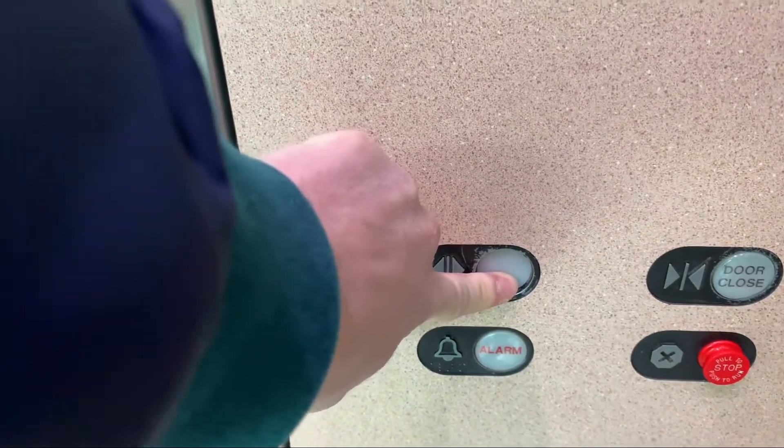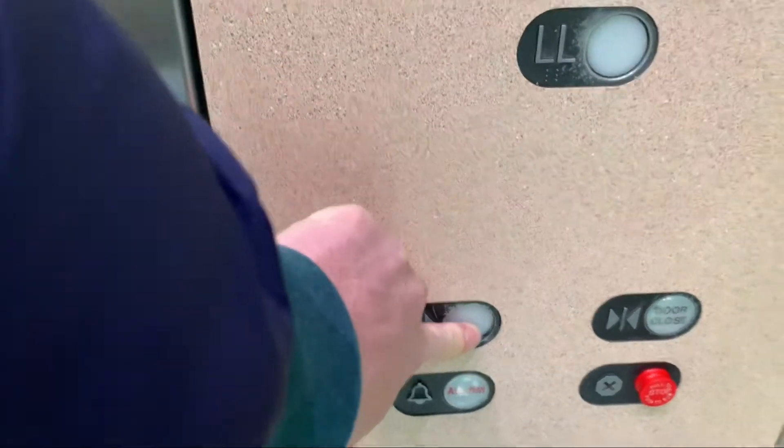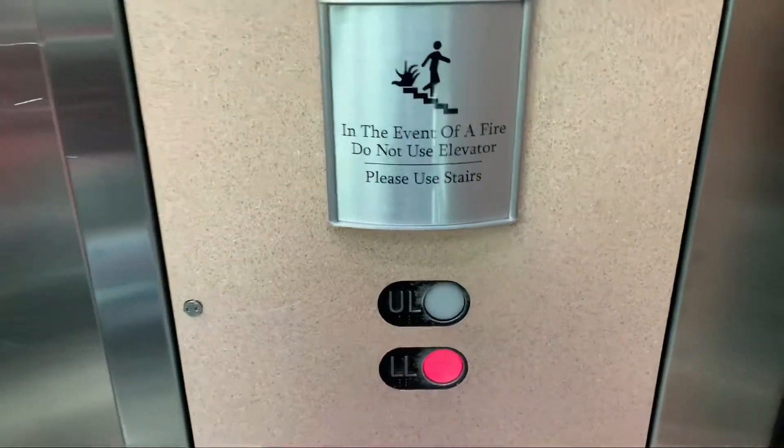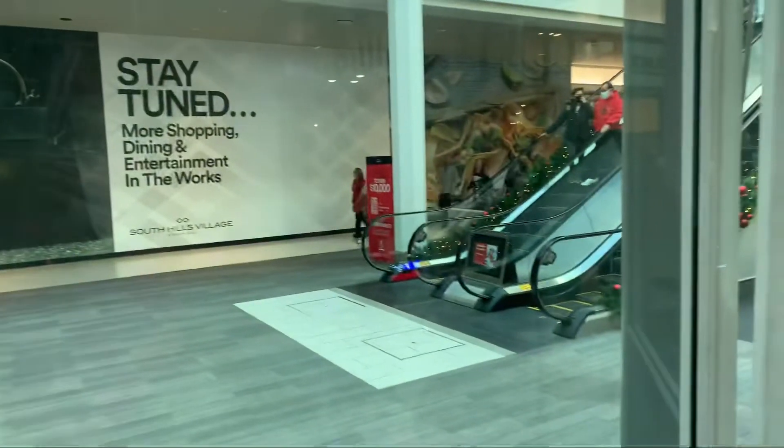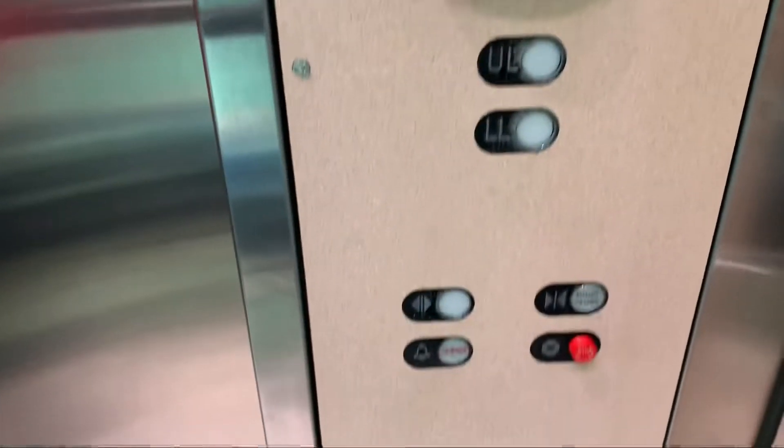I'm trying to leave the door open. Do you want to see out? Keep this door open here. All right, take it on the lower level. Let's go. We'll be right back.